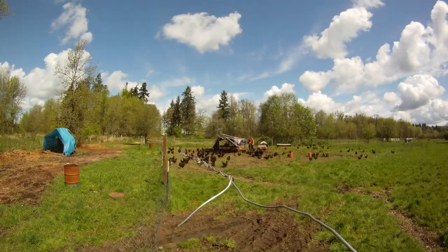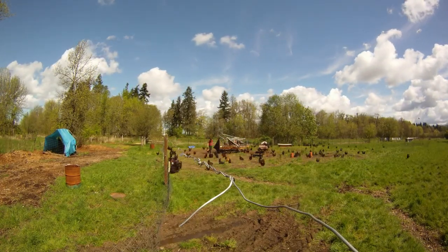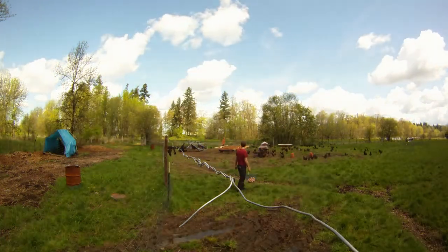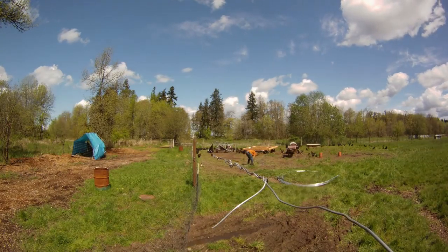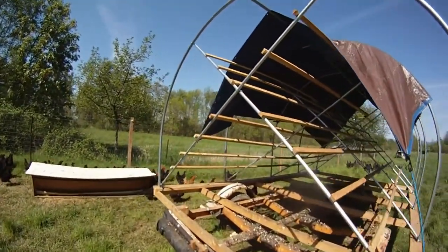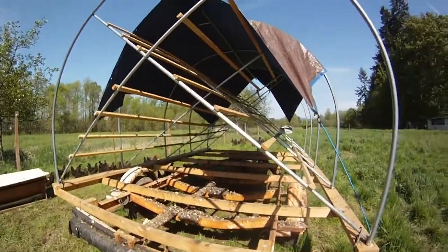Hello, it's another weekend update from Botany Bay Farm. So on Saturday, we fixed the broken mobile chicken coop that the Black Australorps were in. Took the old coop off of the trailer and then started setting up the new one. I had already pre-bent the hoops, so I set those up, put the cross bracings in, then mounted the roosts — which are just one-by-two — onto the three-quarter inch conduit that is the cross bracing, and then put a tarp on top.